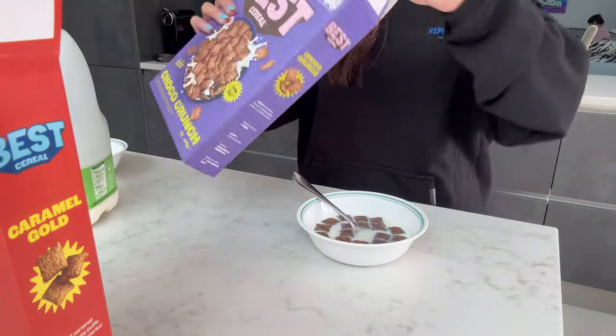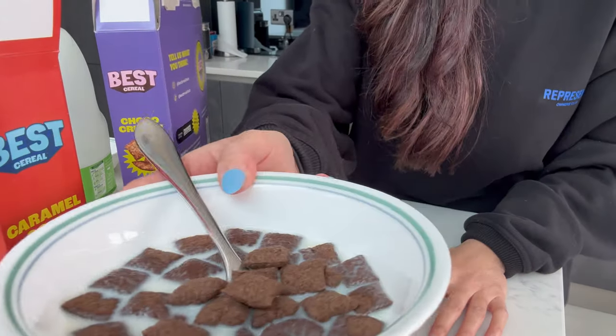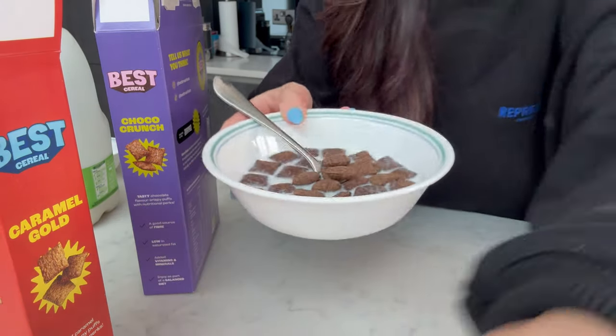I've got two bowls with milk ready. The Choco Crunch looks like Crave but I think it's a healthier version. Let's try it — that is actually really good! I thought it would have a chocolate filling inside like Crave, but it doesn't; it's more of a puff-style cereal. Still very chocolatey and flavorful though.